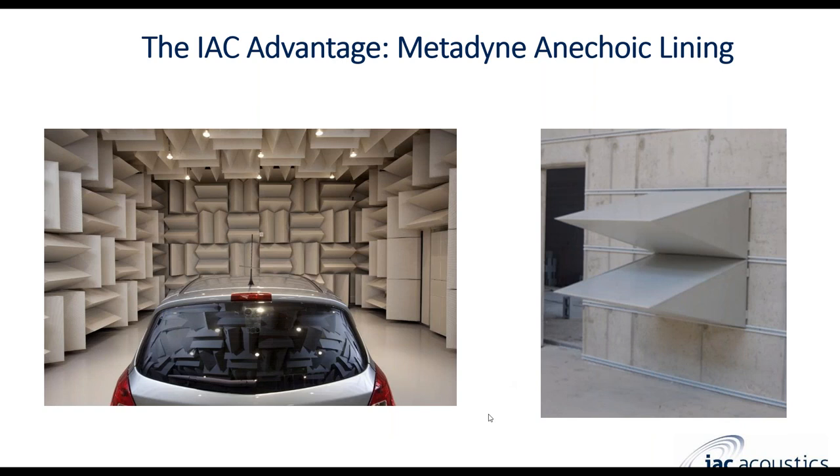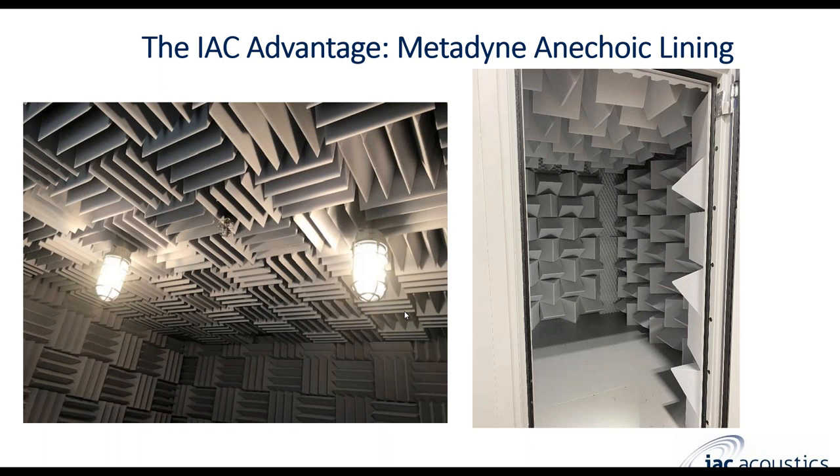The bread and butter of an anechoic system — usually the first thing you notice when you walk into one of these rooms — is all of the triangular wedges. The wedges we offer are a metadyne anechoic lining, available in fiberglass with perforated steel or in foam. We have a very large range of cutoff frequencies from 50 Hz all the way up to 500 Hz, and we can go even lower or higher for custom needs. Usually in a hemi-anechoic room the wedges are placed along the walls and ceiling. A shorter, smaller wedge has a higher frequency cutoff, while a larger wedge has a lower frequency cutoff.